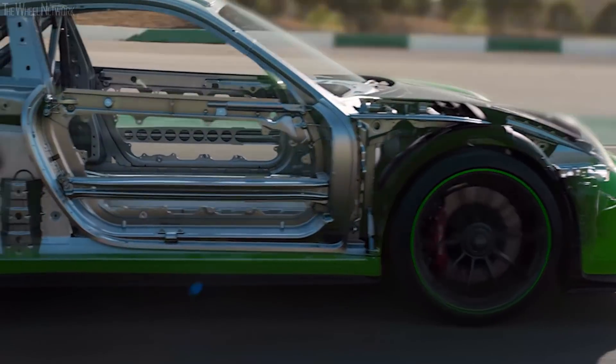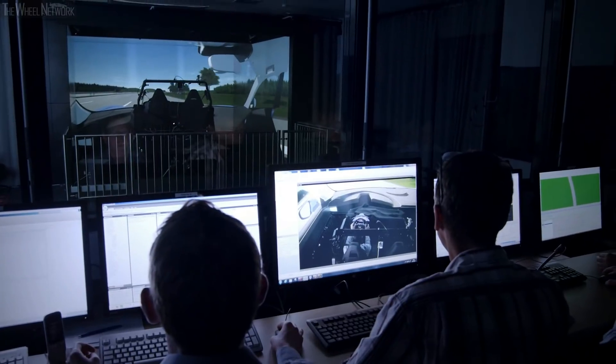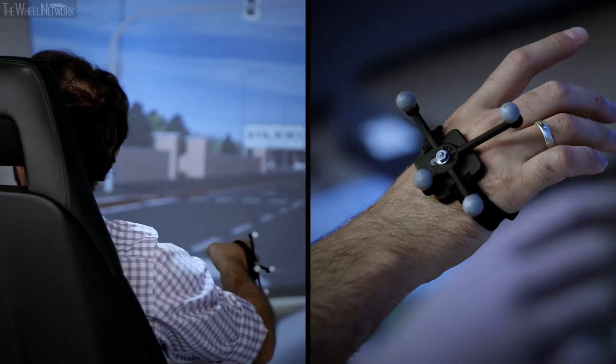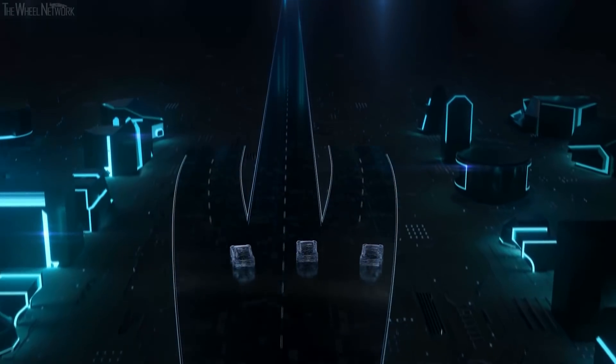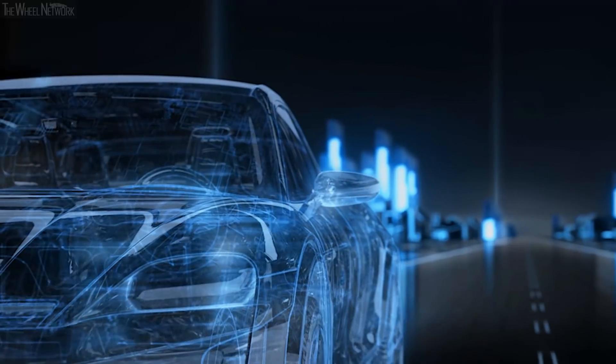Digital development is integrated early in the process. New virtual methods provide engineers with valuable information. This means important decisions can be made before the first prototype hits the road. State-of-the-art computer programs are used to develop perfect hardware.